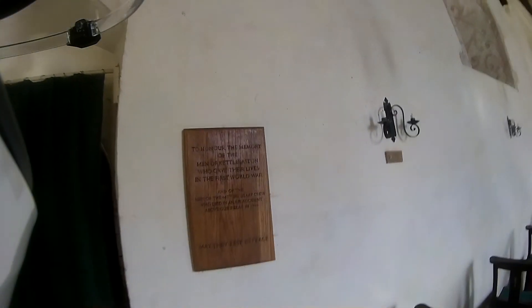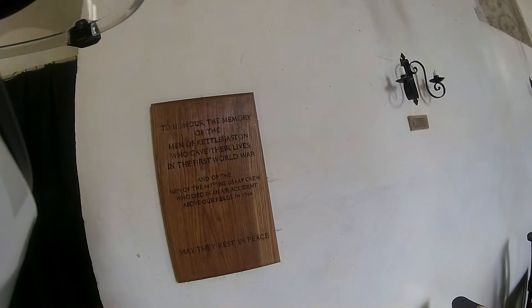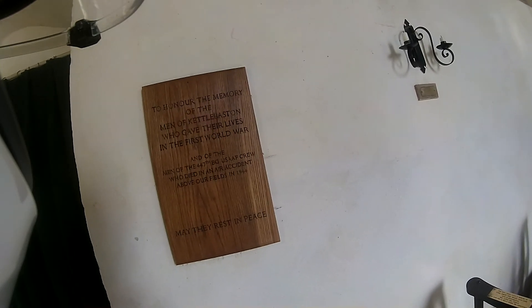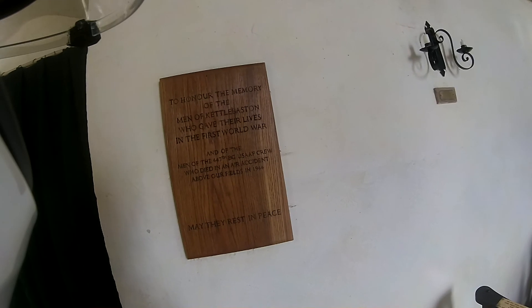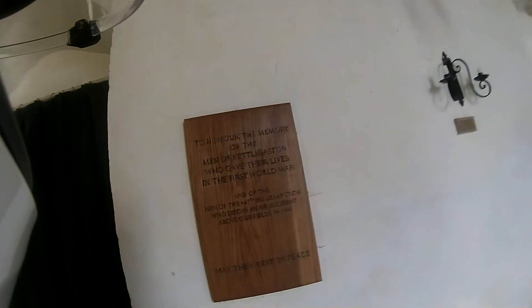To the memory of the men of Kettlebaston who gave their lives in the First World War, and of the men of the 447th US Air Force crew who died in an air accident above our fields in 1944. May you rest in peace.